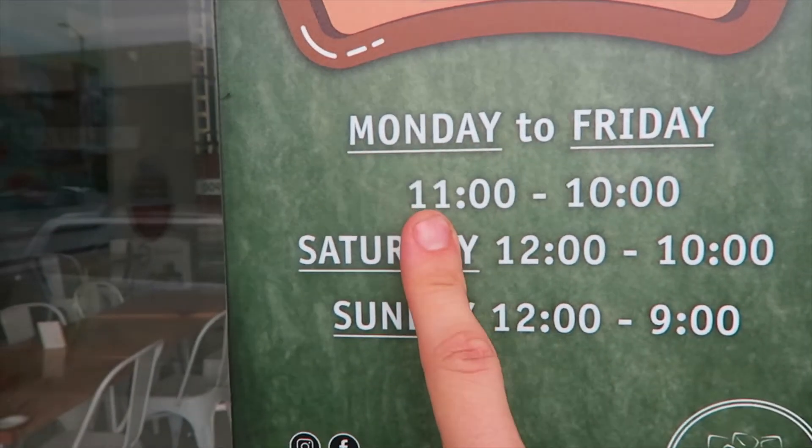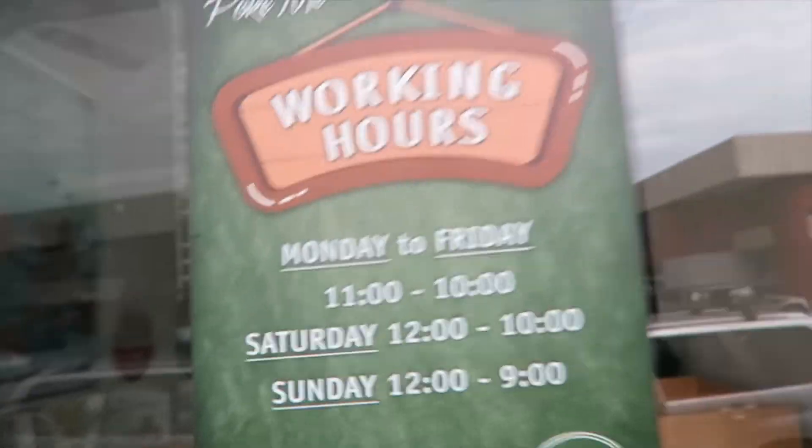We are about to go get a poke bowl from a place called Poke Me. If you don't know what poke is — I didn't until I came to California — it's basically like a Chipotle but with sushi, like raw fish. Comment below if you guys like sushi. But wait — it opens at 11, not 10. I feel like an idiot, I'm so annoyed.